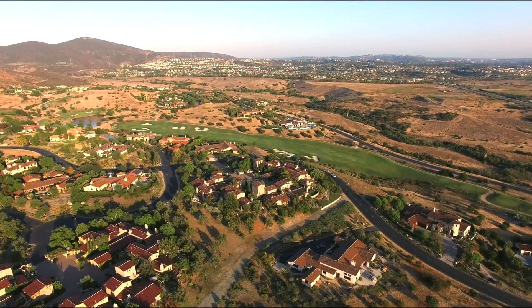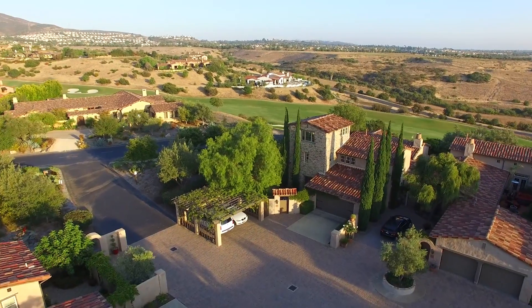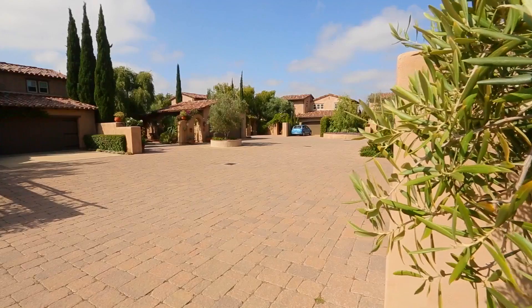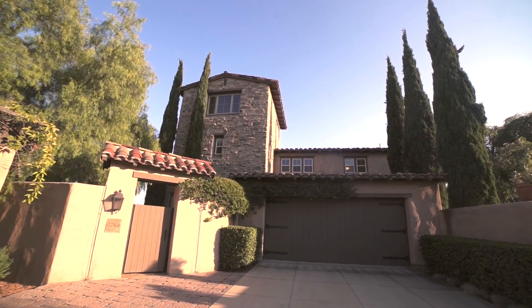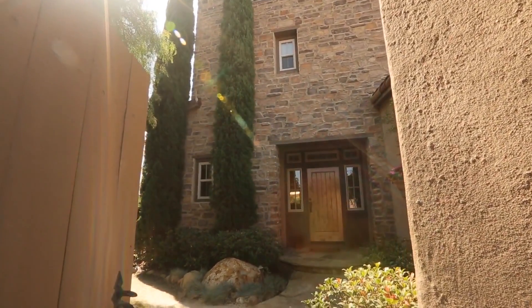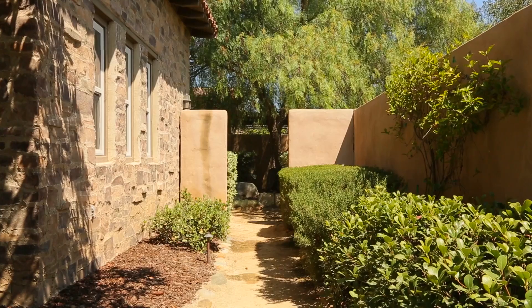Located within the highly coveted gated community of Santa Luz, this spectacular property at 7764 Sandero Angelica is sure to please. Enter the cobblestone-paved, award-winning collection of Sentinel homes and be instantly transported to the hilltop towns of the Tuscan countryside. Walk through the private courtyard where the rustic European architecture is perfectly accentuated by the beautiful stonework and lush greenery.